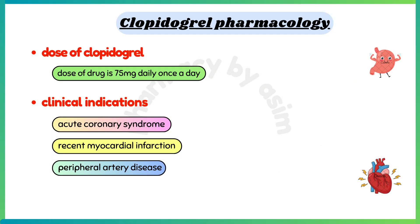Now let us discuss the dose of Clopidogrel. The dose of Clopidogrel is 75 mg daily, once a day.